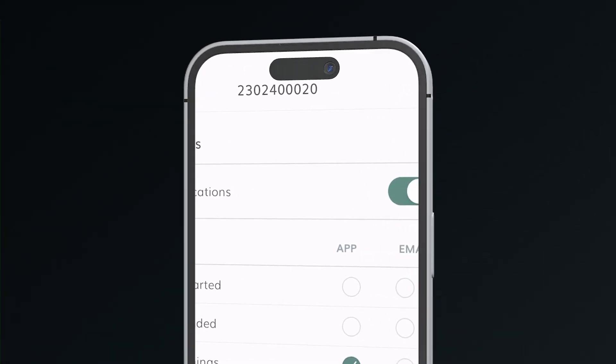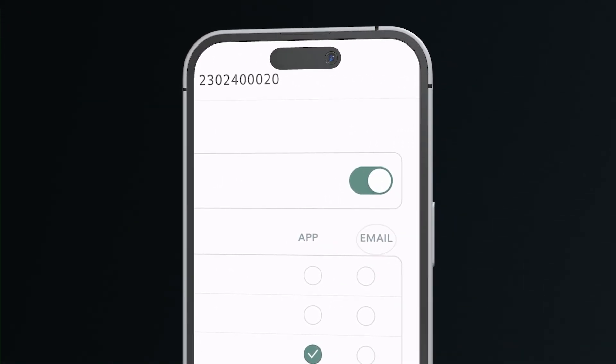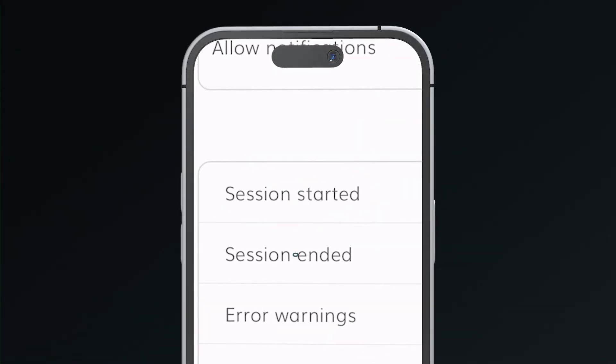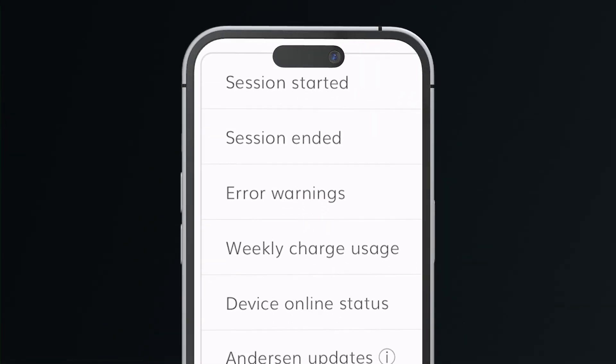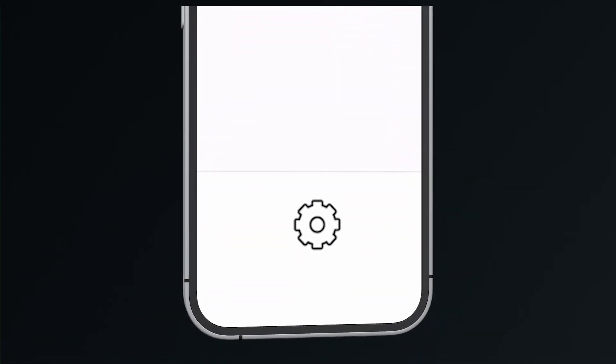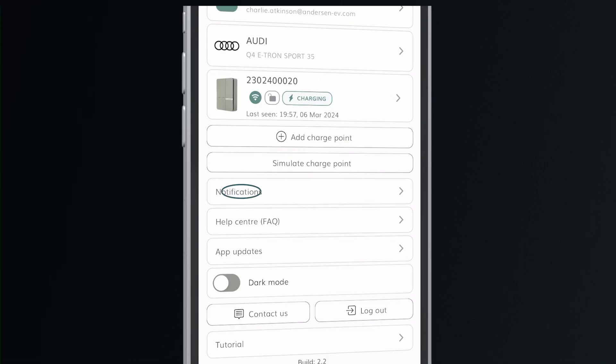A very useful feature of the new Anderson app is the ability to have push or email notifications, or both, informing you about events such as charge started, charge ended, and useful things such as weekly charge usage and updates. You can select whether you want these by going into settings through the little cog at the bottom of the screen and then pressing the notifications tab.